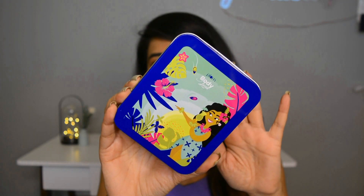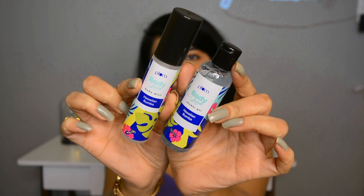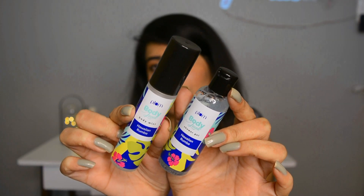The free travel duo set comes in a very cute tin box — and let's be honest, everyone knows their mom is going to end up using it! You get two travel-size products: a shower gel and a refreshing body mist. Both smell so good — they literally make you feel like you're at a beach. I'm loving it!